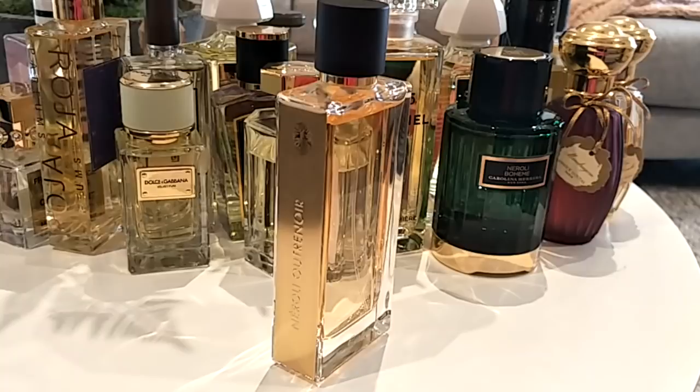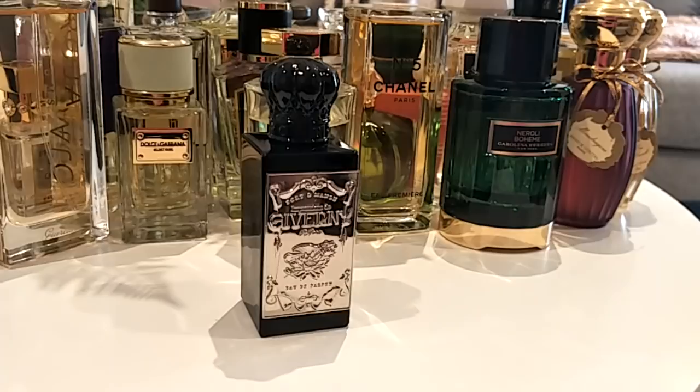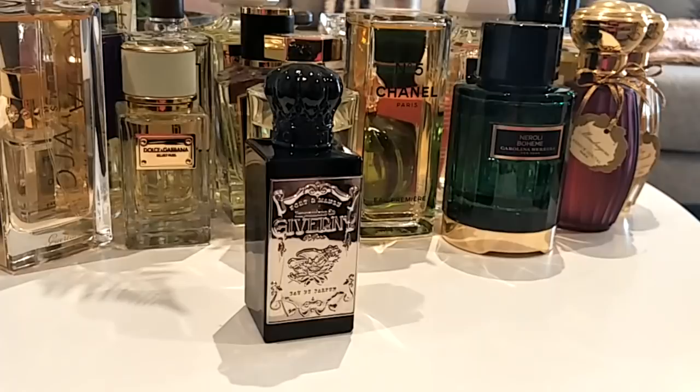Next is Impressions de Giverny by Fort & Manlé — a botanical garden type of scent to me. It's sweet, fun to wear, a modern floral — not old school. It has a lot of interesting notes combined really well. It's creamy and rich but at the same time not offensive. If anything, people will probably just say you smell really good. It just gives me that botanical garden feeling.